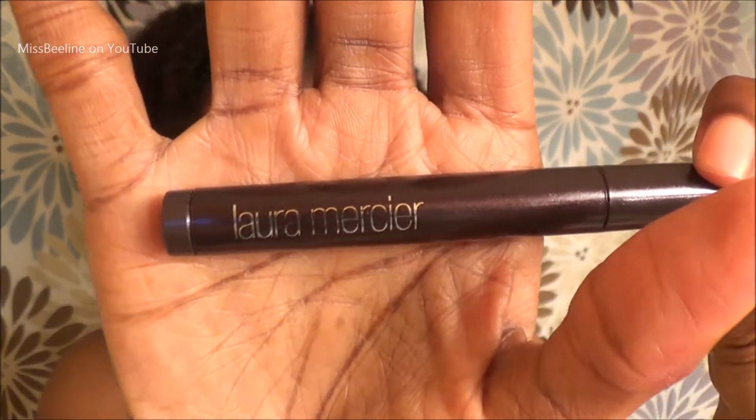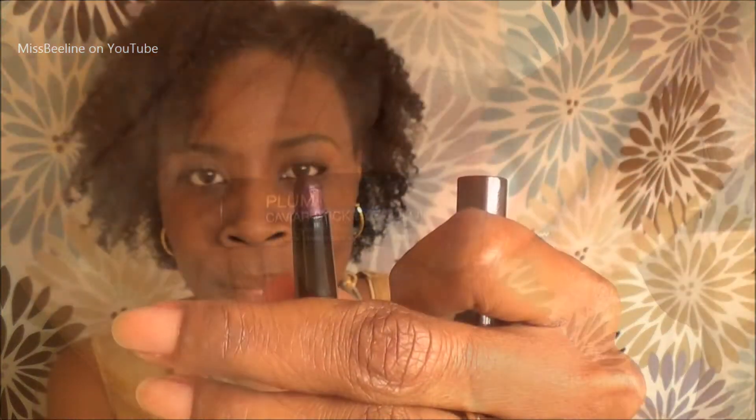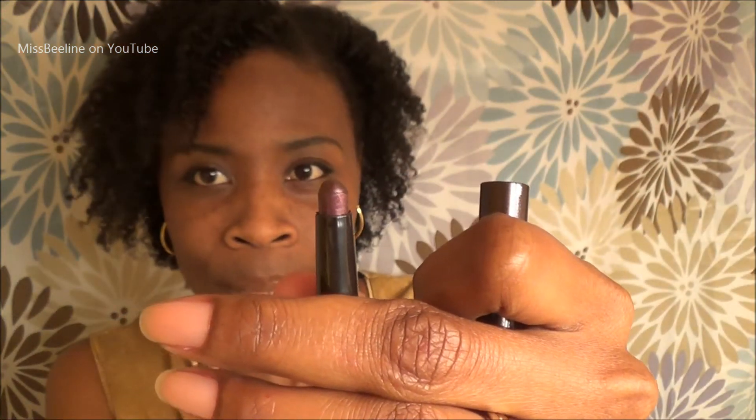They sent me these — Laura Mercier. Never heard of that before. It's an eye color: Caviar Stick Eye Color in the color plum. Goes on so creamy. It's a really deep plum. I like it. Gotta keep it moving.